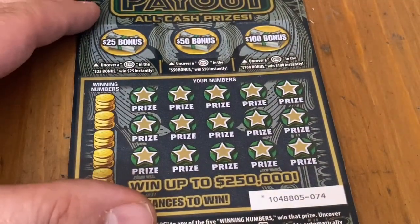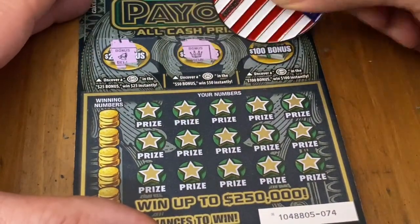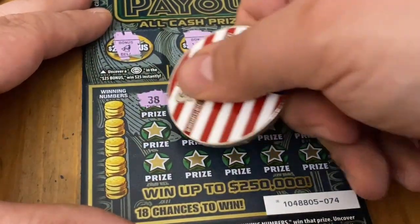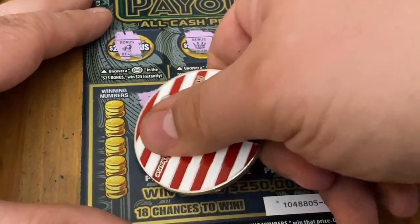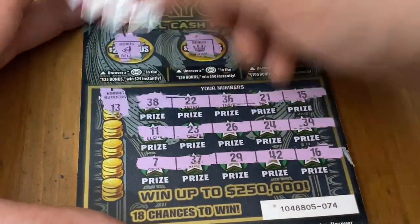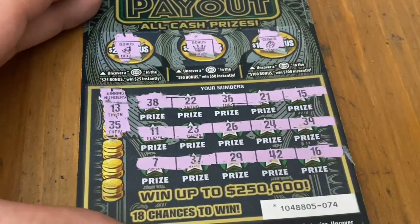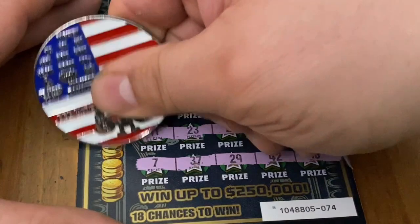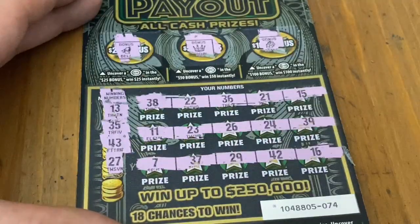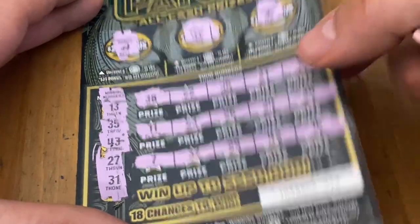We only got four of these left before the 100x. I'm hoping to get at least one decent win. No bonuses. No special symbols. Can we get a match this time? 13 — nope. How about a 35? Not seeing it. No match on the 43. 27 — no. And 31 — not there.